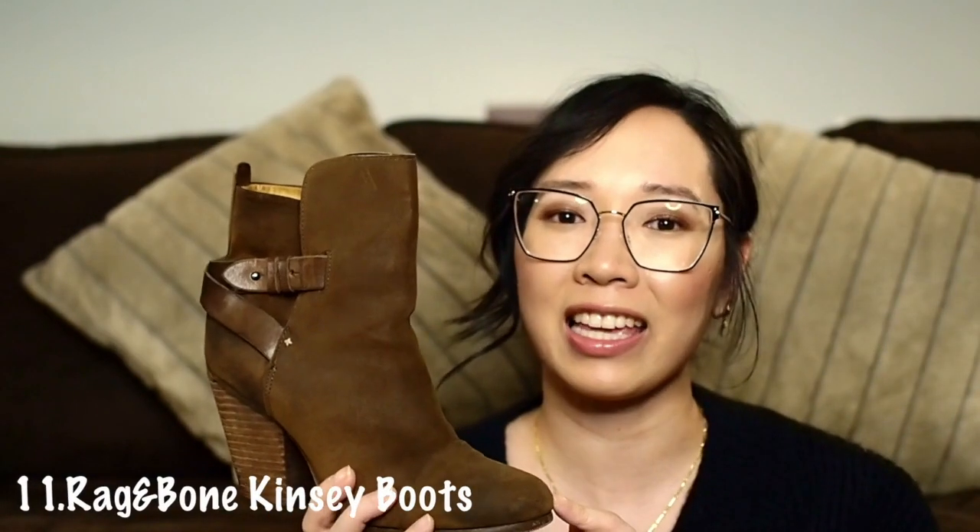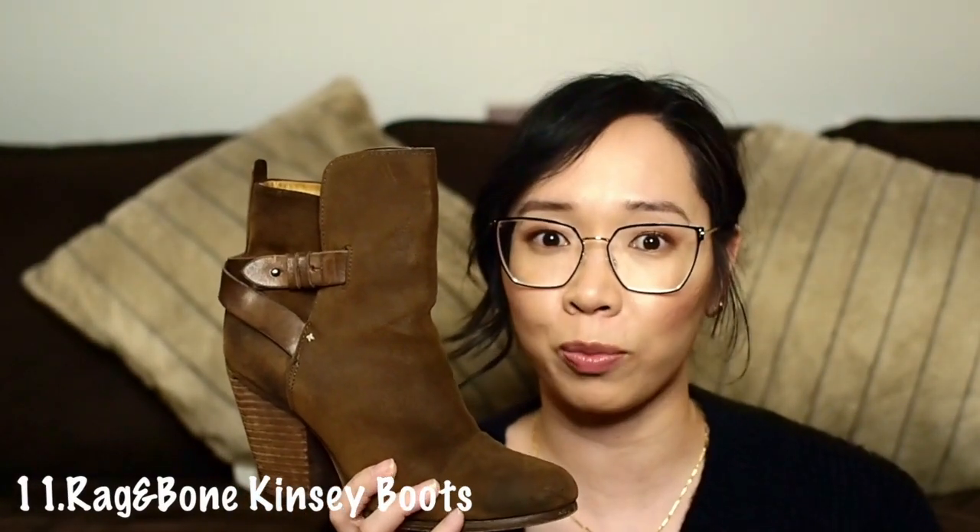The next pair of Rag & Bone booties is the Kingsley. I actually didn't think I'd get much wear out of these because I wasn't sure my personal style was cool enough to pull off the boot — it has kind of a high-low shaft. But I've worn this pair to death; I've had to get the heel tap replaced, whereas with the Harlow I was more careful due to the coloring. The darker brown meant that if I got dirt on it, you really can't tell. I should really break this pair out more.